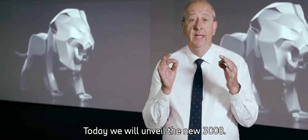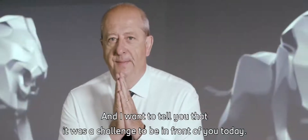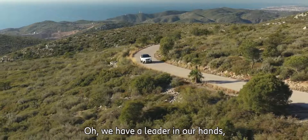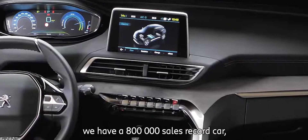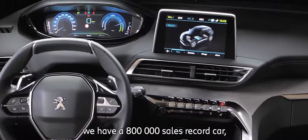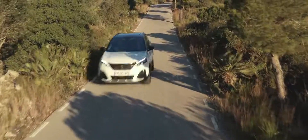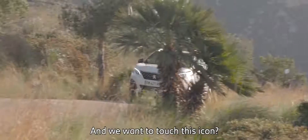Today we will unveil the new 3008. I want to tell you that it was a challenge to be in front of you today, because at the very beginning of this new project we said: we have a leader in our hands. We have the Car of the Year 2017. We have an 800,000 sales record car, first in the SUV segment in Europe. We won Dakar in a row, 2017 and 2018, and we want to touch this icon.